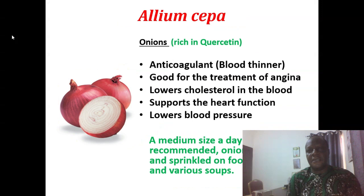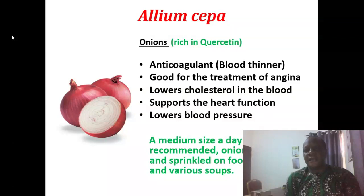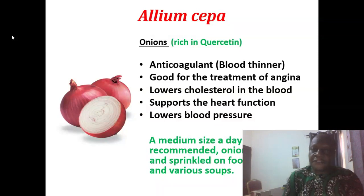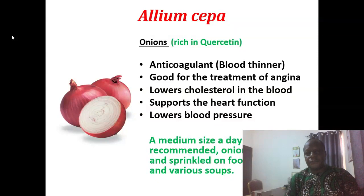Allium sativa is onions, very rich in quercetin. It's an anticoagulant — a blood thinner. It's good for the treatment of angina pectoris, which is the pain you experience in the chest and heart area because the heart muscles are not getting enough oxygen. Sometimes the pain will be radiating to the left arm, even down to the fingertips. It lowers cholesterol in the blood and supports the heart function. It lowers blood pressure too.